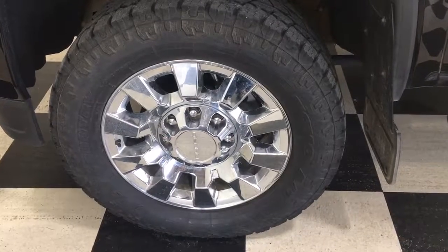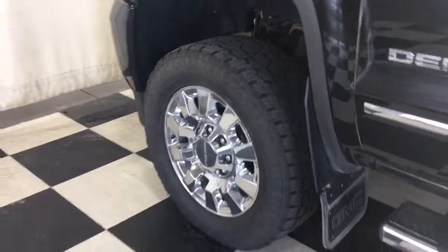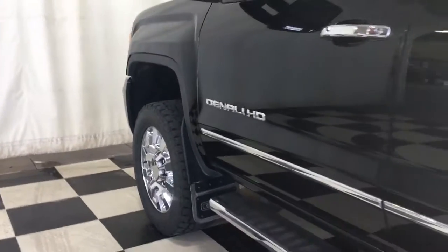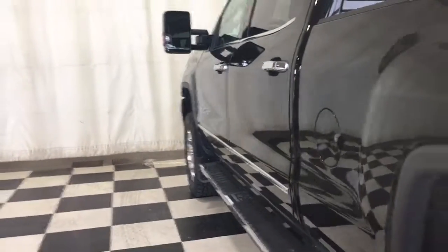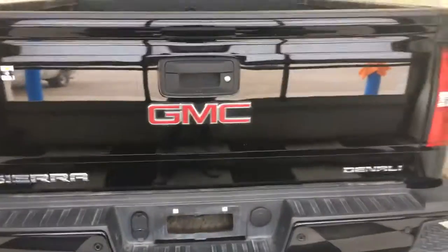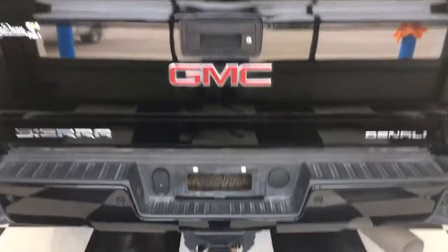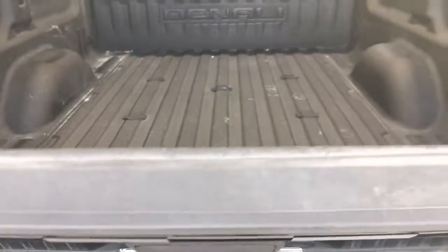20-inch chrome wheels, chrome mud flaps, chrome sidesteps, theft deterrent system, remote start, backup camera, and spray-in box liner.